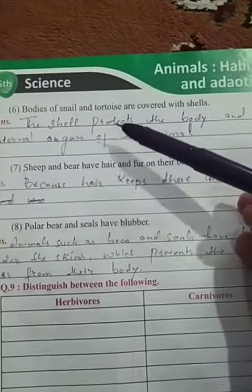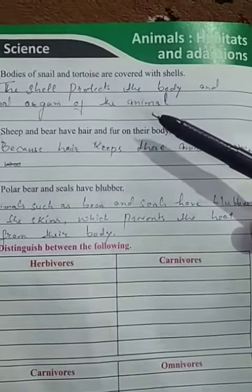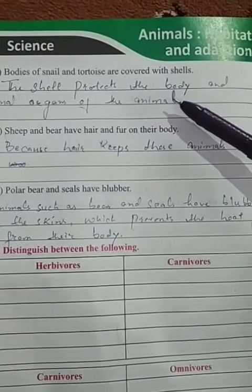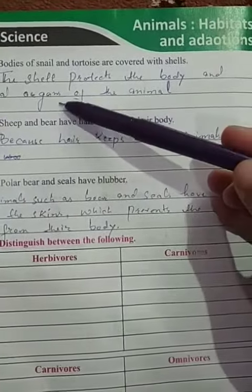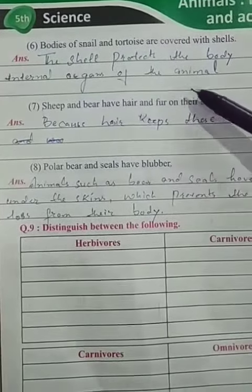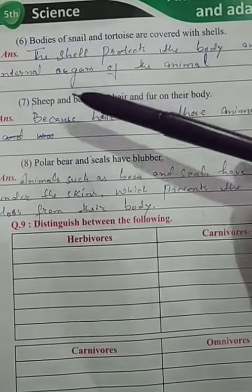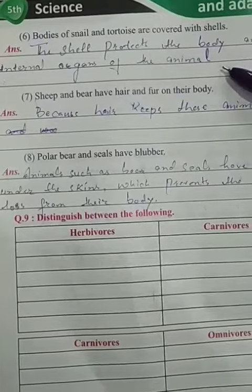The sixth part is: bodies of snail and tortoise are covered with shells. Why? Because the shell protects the body and internal organs of the animal.